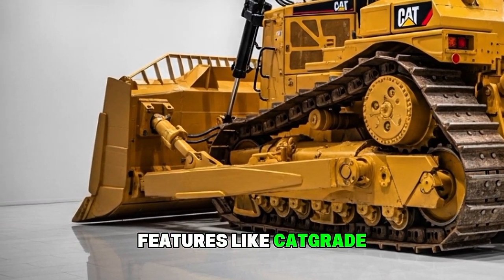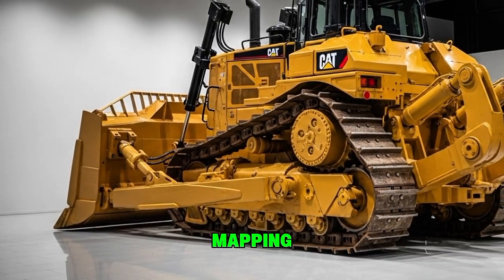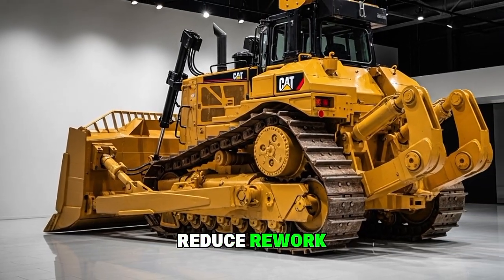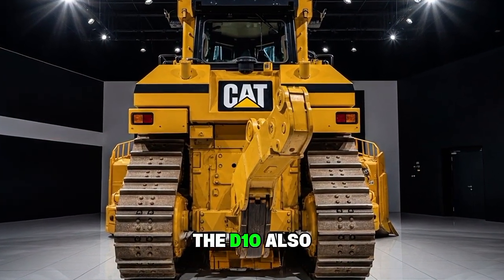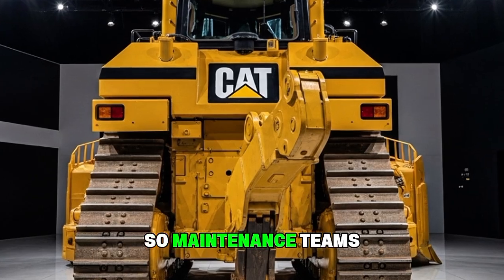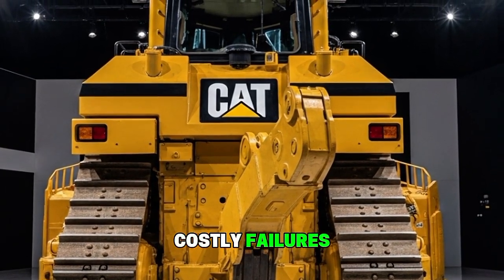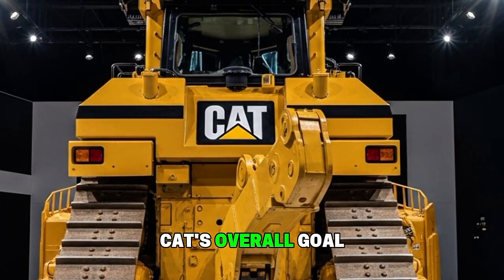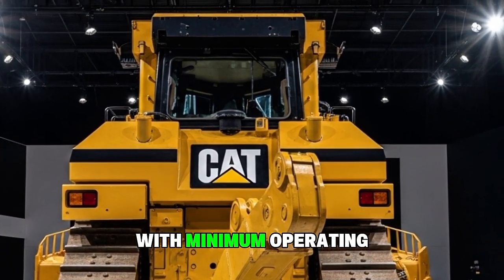The onboard technology is a major highlight. Features like CAT Grade with 3D, slope assist, and terrain mapping allow operators to reduce rework, save time, and achieve more accurate results. The D10 also integrates wireless diagnostics, so maintenance teams can track issues before they become costly failures. CAT's overall goal was clear — deliver maximum power with minimum operating cost.